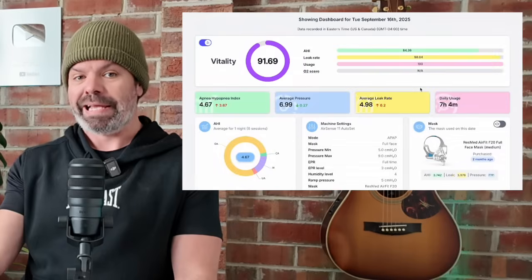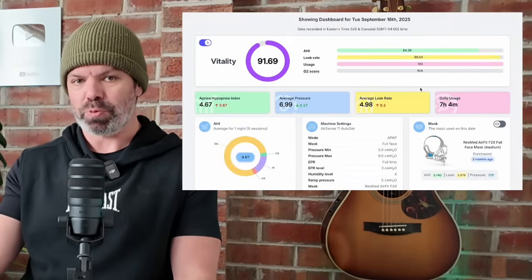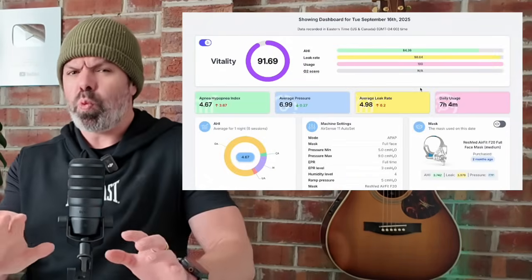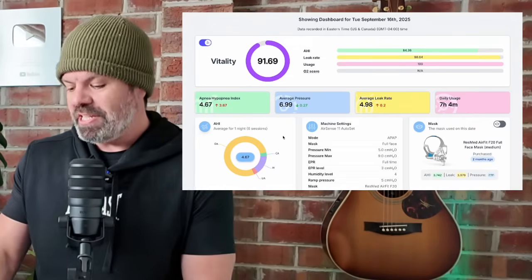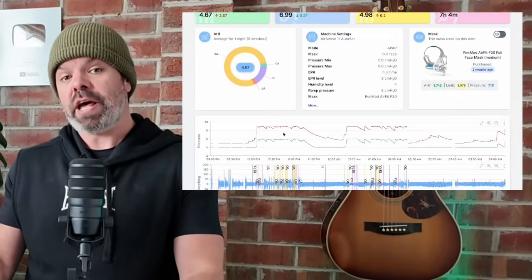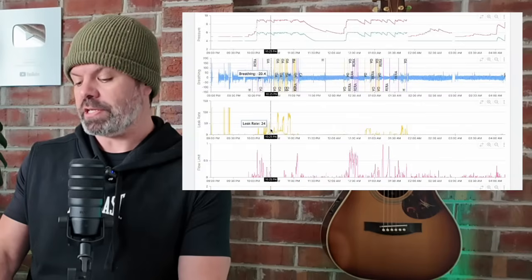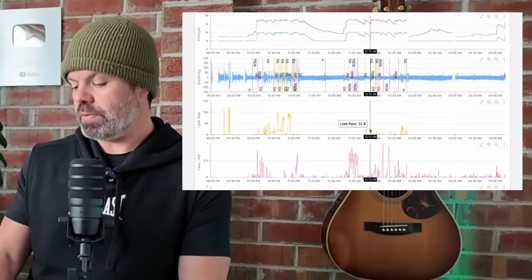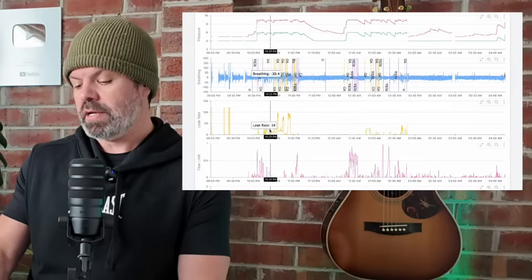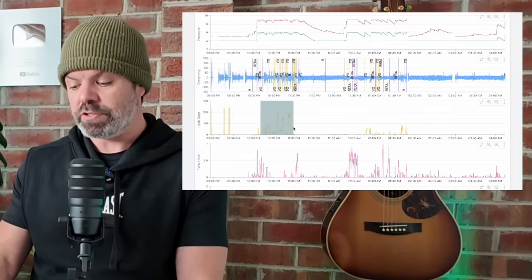That's what I want to show you today on SleepHQ — instant access to Donna's detailed therapy dashboard. And what's ironic is this is way more information than most clinicians or doctors normally receive. So let's scroll down and we can see at what stage during the night these leaks were occurring. Here's the high resolution leak rate trace here in yellow.